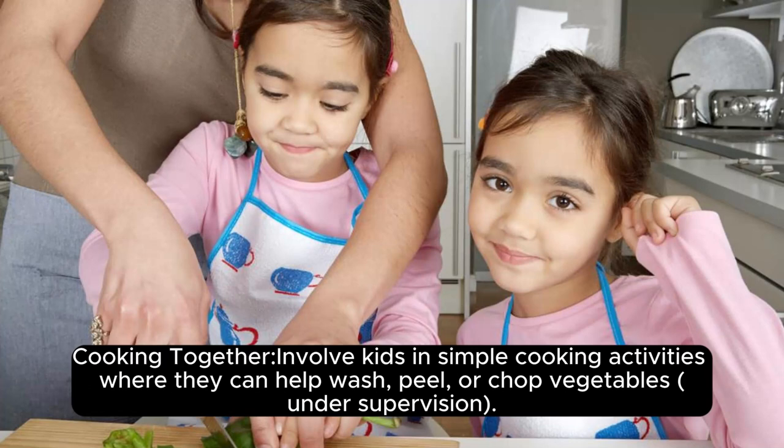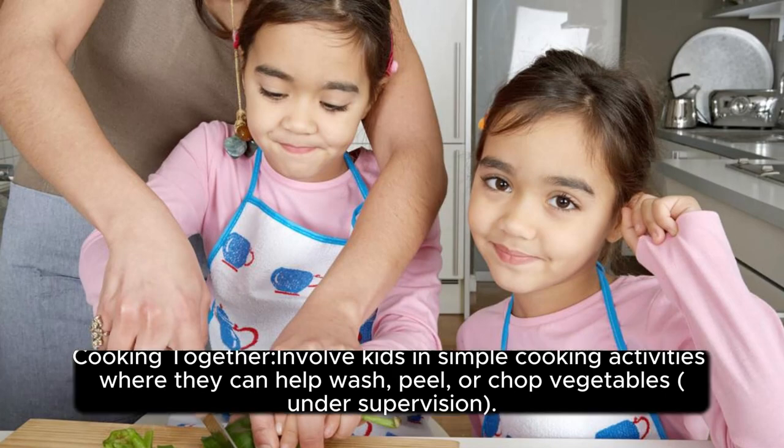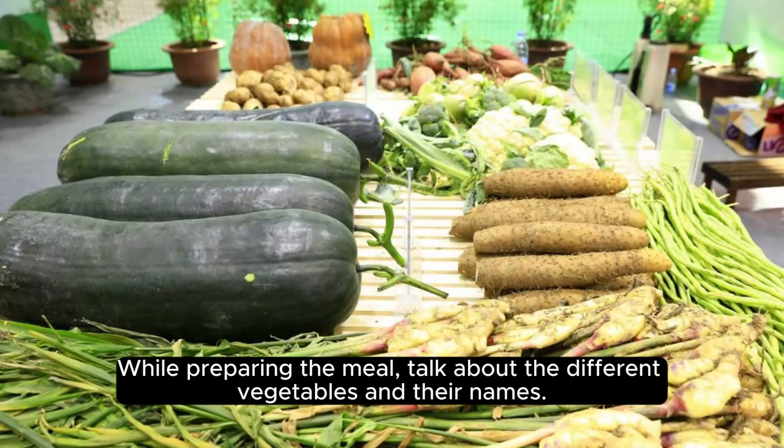Cooking together: involve kids in simple cooking activities where they can help wash, peel, or chop vegetables under supervision. While preparing the meal, talk about the different vegetables and their names.